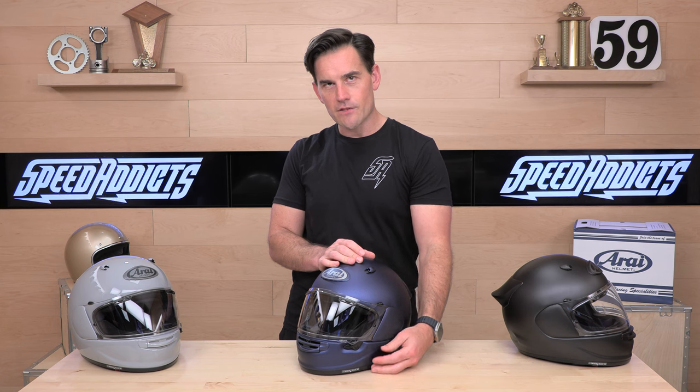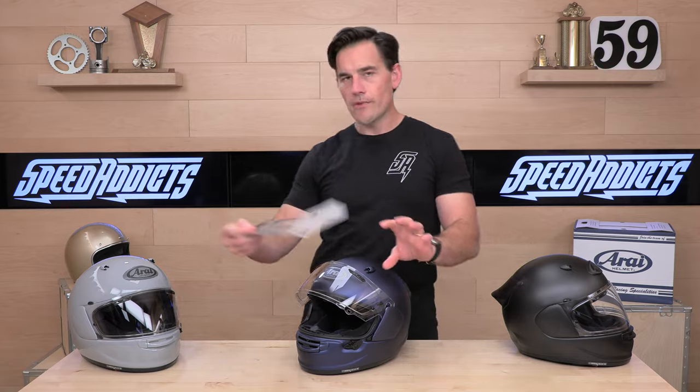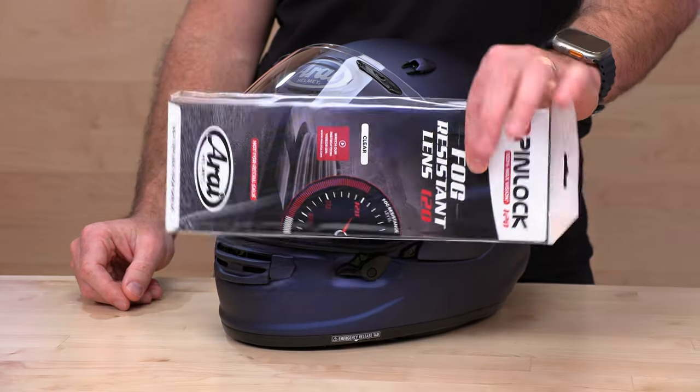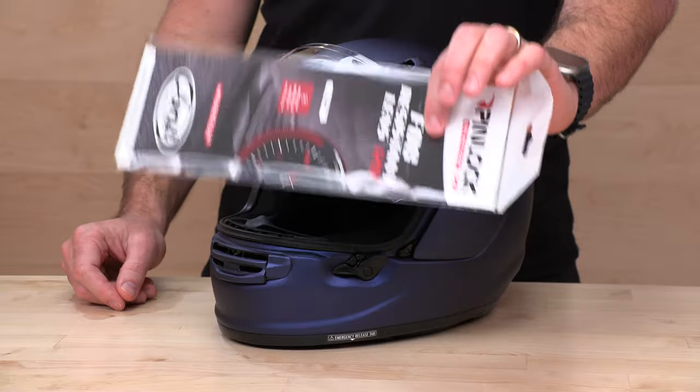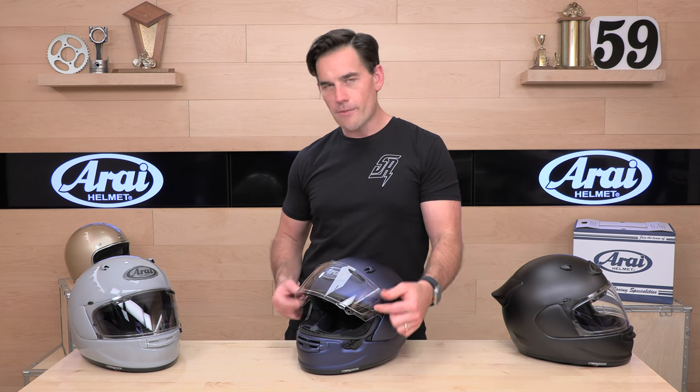If you want to leave it cracked, D-missed — you can. Now, of course they're including a pinlock insert. We're talking $700 to $800, so you should get one of these. This is a fog insert — it installs on the inside of the face shield, reducing or mitigating fog. They give you one in the package. You're going to install it on these little nipples on the shield. They're sold separately if you get extra shields and don't want to bring it back and forth.